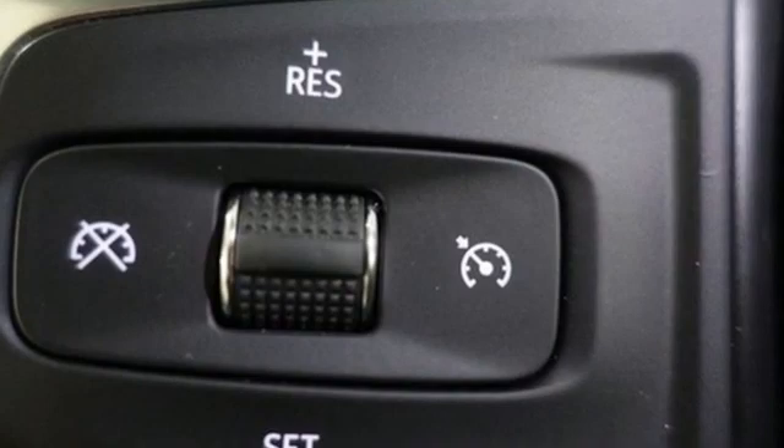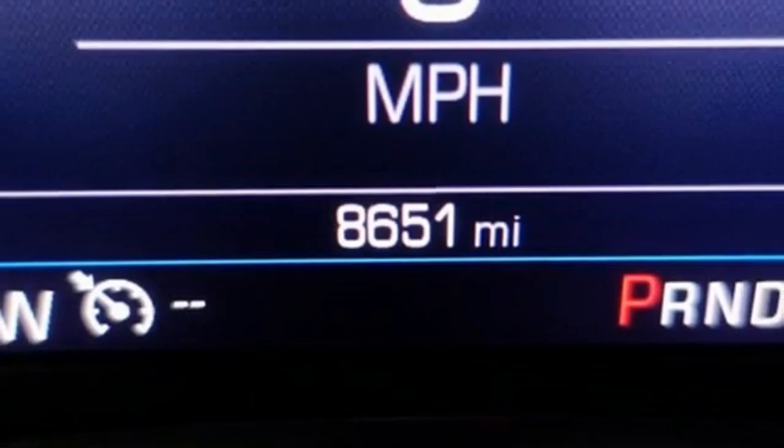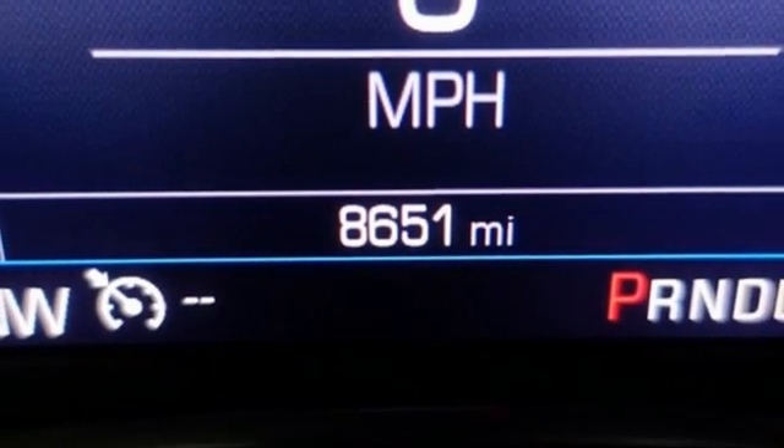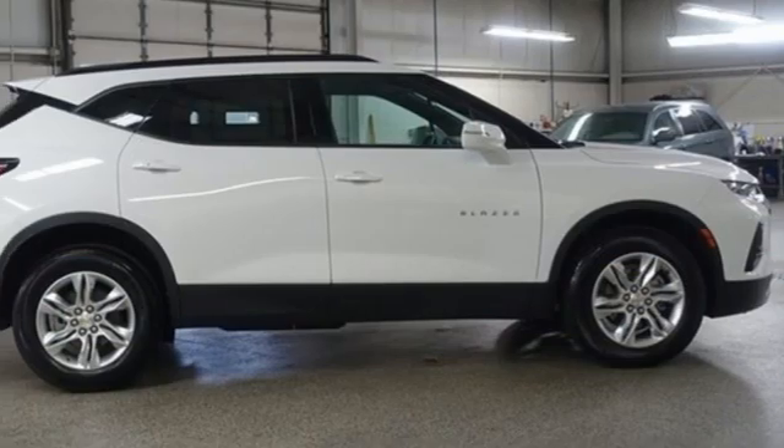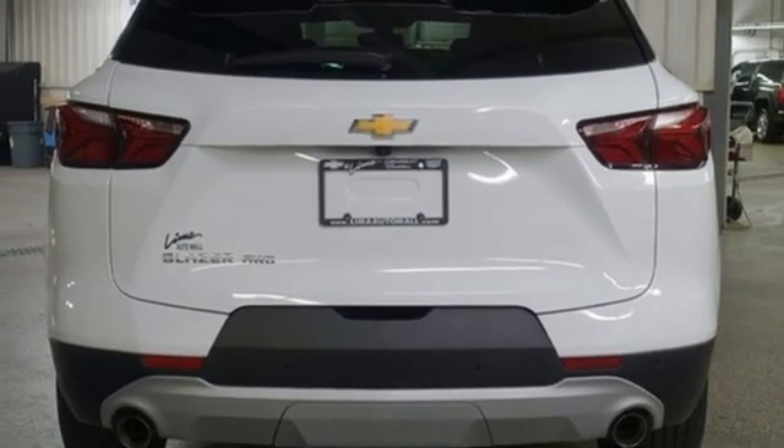dual zone climate control, streaming audio, manual tilting steering column, Wi-Fi hotspot, AM-FM satellite radio, active grille shutters, power doors and push-button start proximity key, and automatic transmission.